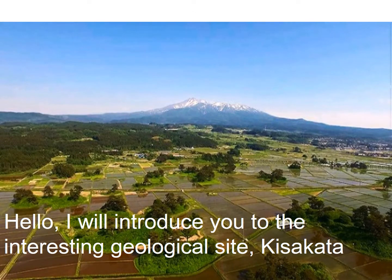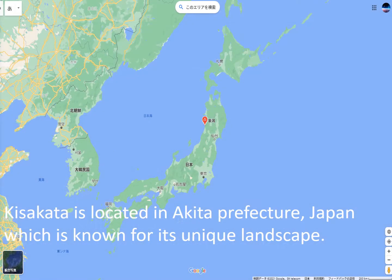Hello, I will introduce you to the interesting geological site, Kisakata. Kisakata is located in Akita Prefecture, Japan, which is known for its unique landscape.